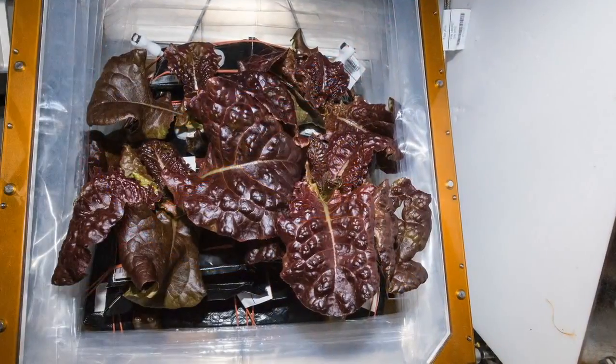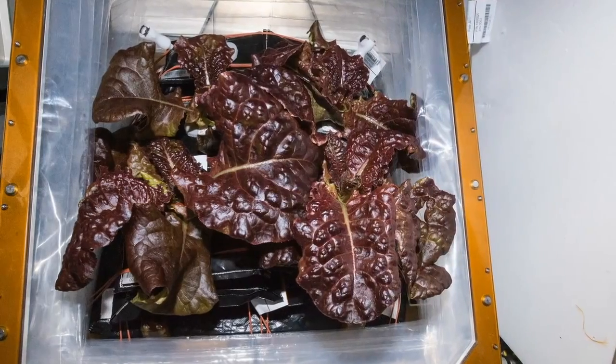We have a lot of steps to get through to get there, but I don't see any roadblocks in the way.